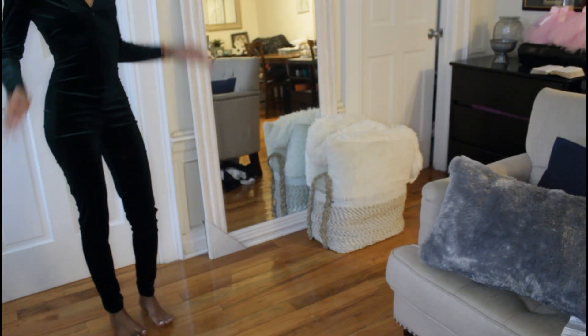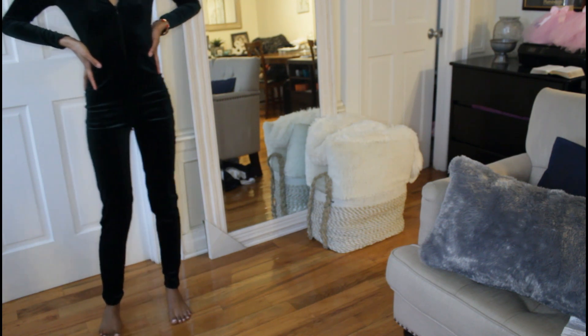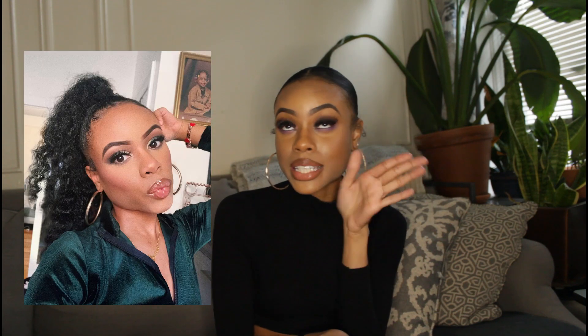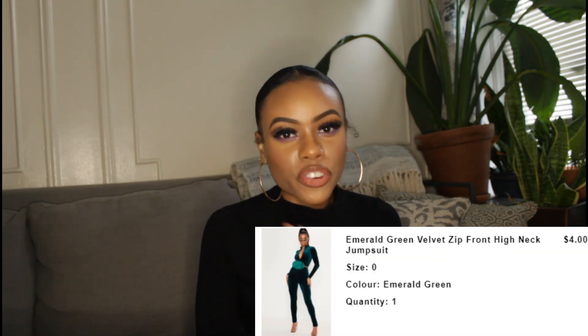This next outfit is this green bodysuit — I felt totally like I was from Totally Spies wearing it. It's a nice velvet material, comes off as emerald green on camera, has zippers at the neck, fits really nicely, and gives a great silhouette. I wore it to my friend's birthday and even did my eyeshadow to match the green. You'll never guess how much I paid — I got it for four dollars. Pretty Little Thing had a huge 50% off sale and I bought so much stuff.